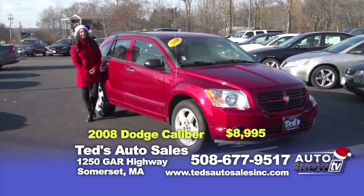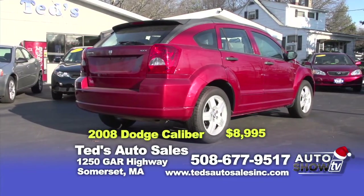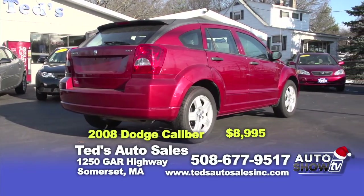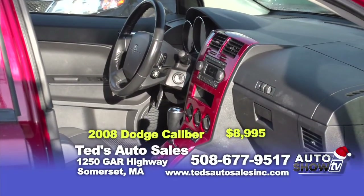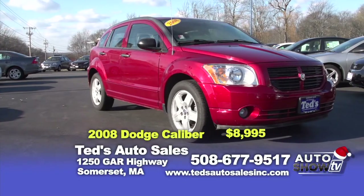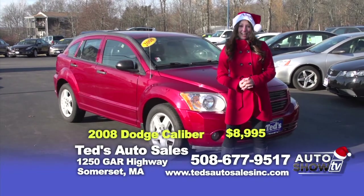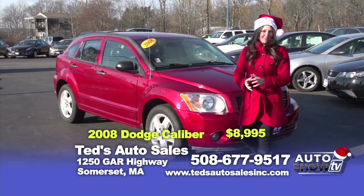Here we have a 2008 Dodge Caliber — known as the SXT package or the Sun and Fun package. You definitely have to come and check out the really awesome two-tone interior inside. Four cylinders and front-wheel drive makes this really fuel efficient and good to drive in the snow. This is priced at only $8,995 with just the right amount of mileage.